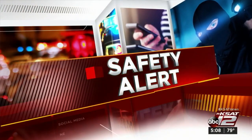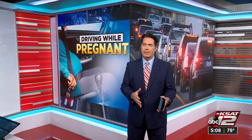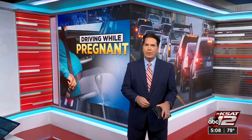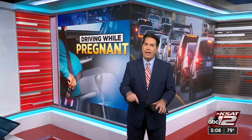New at 5, driving while pregnant. Seatbelts save thousands of lives every year, so it may surprise you to learn that seatbelts can contribute to fetal injury when pregnant women are in a crash. KSAT 12's Marilyn Moritz with safety steps to protect mom and baby.